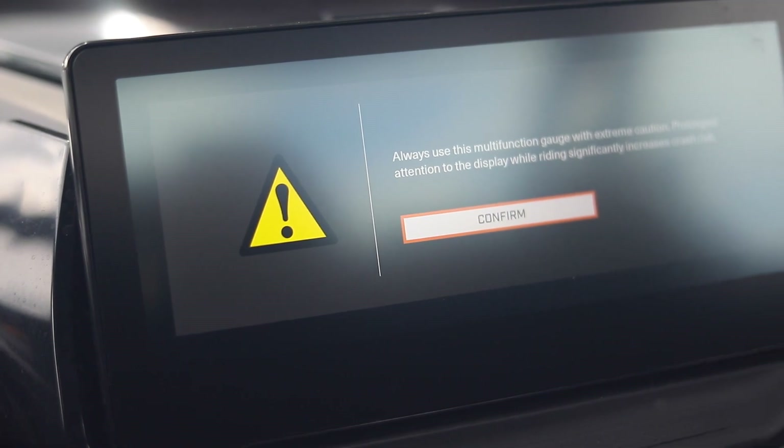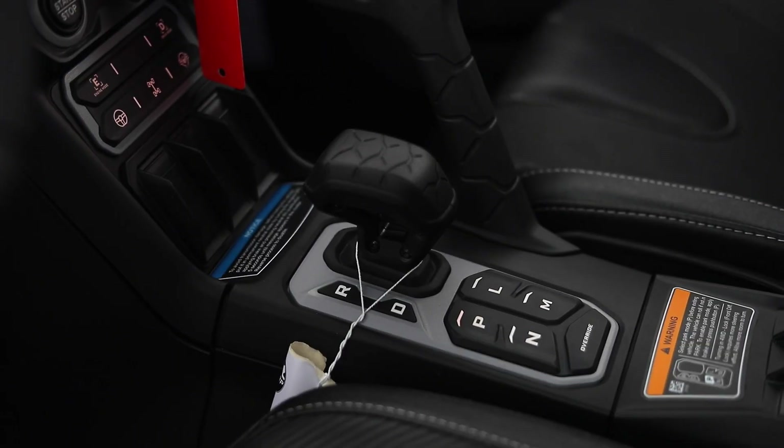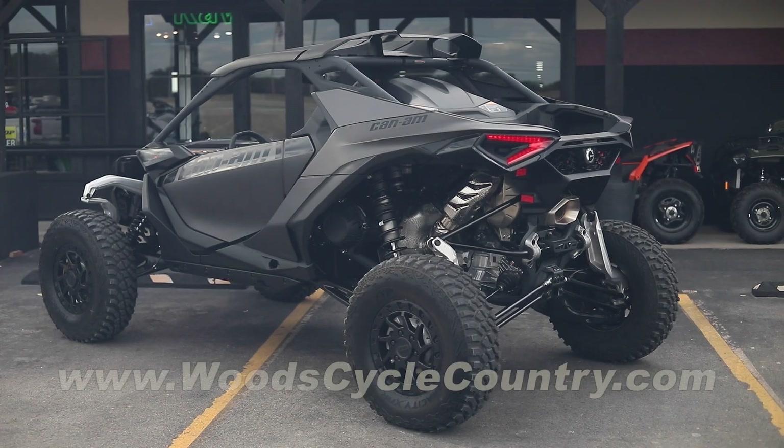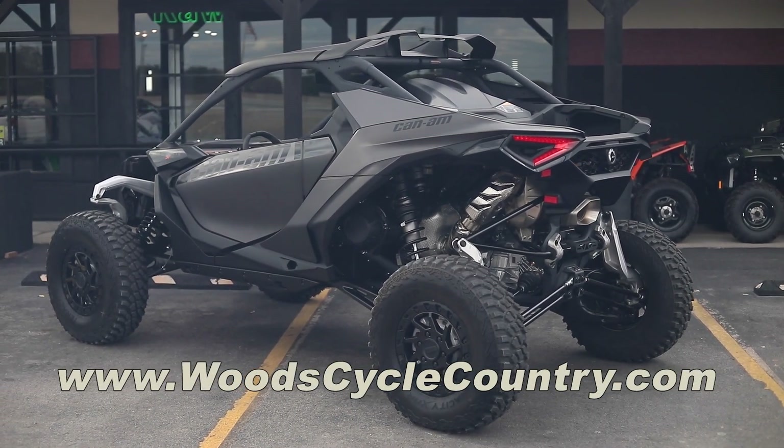That screen inside is a touch screen — bigger than 10 inches — with a backup camera. Super cozy, super comfortable, very roomy. It's impressive how comfortable they made it.